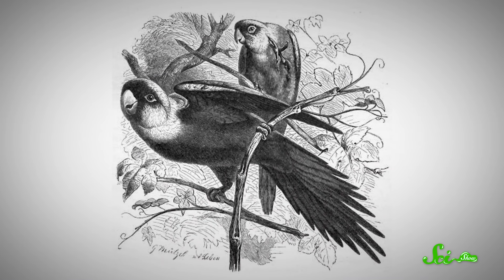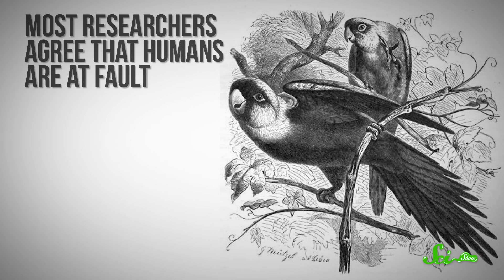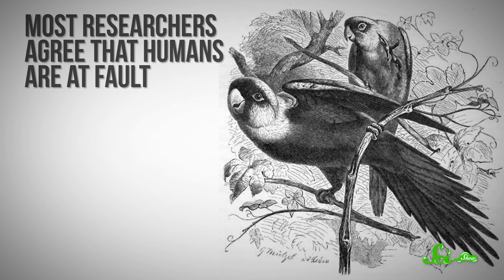Unfortunately, a diet of literal poison was nothing compared to the effects of living alongside humans. We don't know exactly why the Carolina parakeet went extinct, but most researchers agree that humans are at fault — between hunting the birds and destroying their habitat. But while we're pretty confident they're gone, we don't know if their decline was slow in response to various pressures, or if they went out like a light.